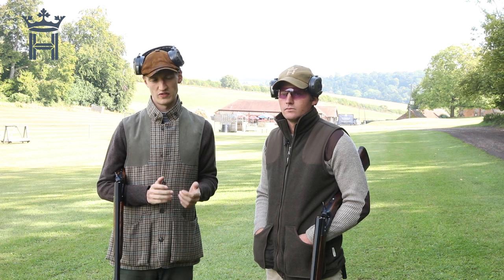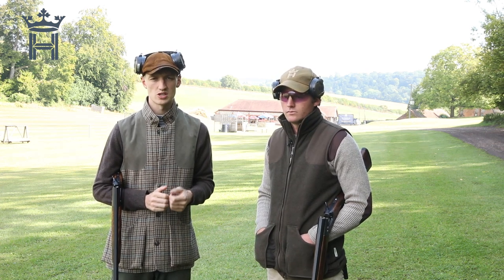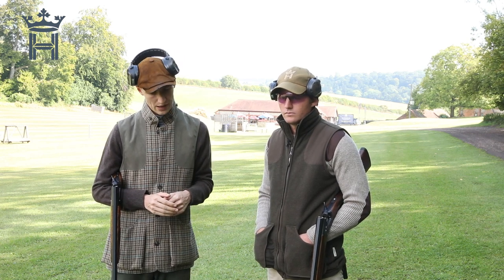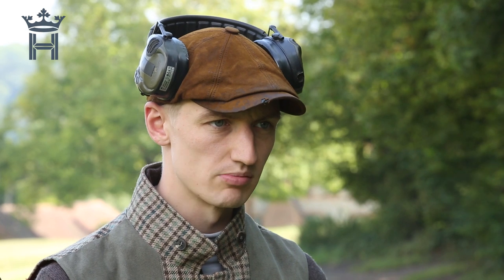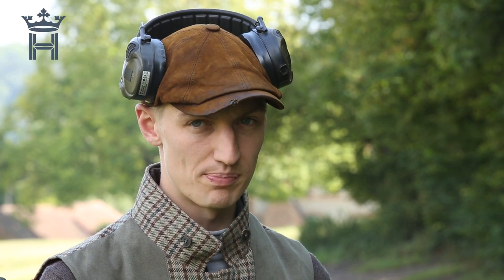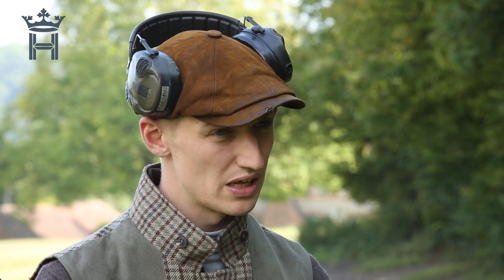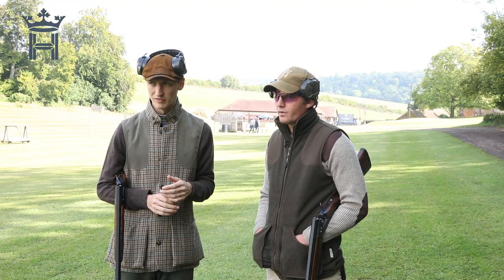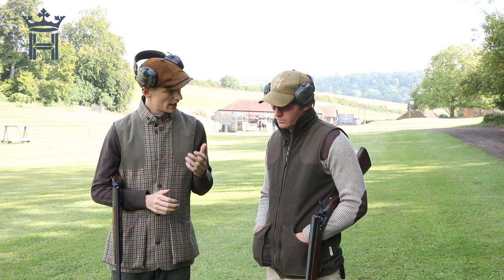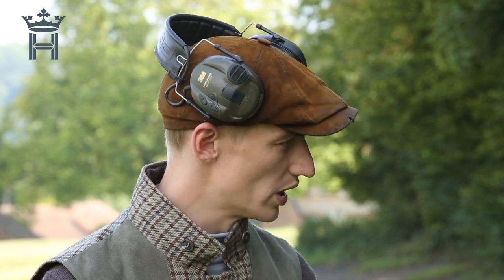Welcome back to the Royal Berkshire Shooting School for the fifth part of our shooting time series on how to become the game shot you've always wanted to be, in association with Hull Cartridge. Last time we looked at how to approach your first day in the field and how to make a success of that first partridge over the hedge. Today we're looking at troubleshooting and how to get the wheels back on when it all starts to go wrong.